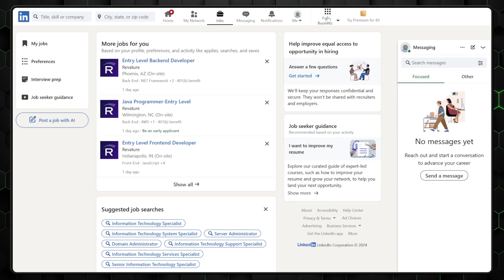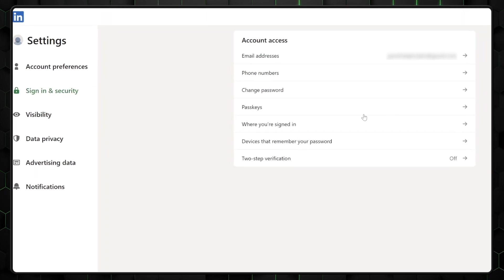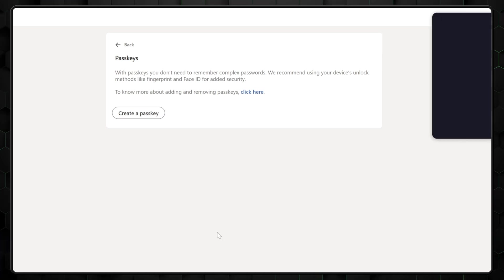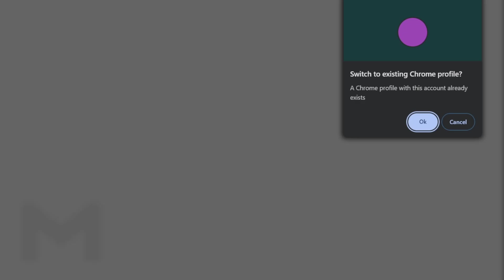ProtonPass also supports passkeys, which add an additional layer of security beyond just traditional passwords. It offers protection against phishing and password leaks, providing a more secure way to access your accounts. To set up a new passkey, visit a site that supports this tool. You can either create a new account using a passkey or navigate to the security settings of an existing account. Look for the option to Create Passkey and click on it. ProtonPass will display a popup in the top right corner prompting you to save the passkey — click Save Passkey. The next time you visit the site, ProtonPass will automatically offer to log you in using the passkey. Simply click on it and you'll be authenticated without any further steps.